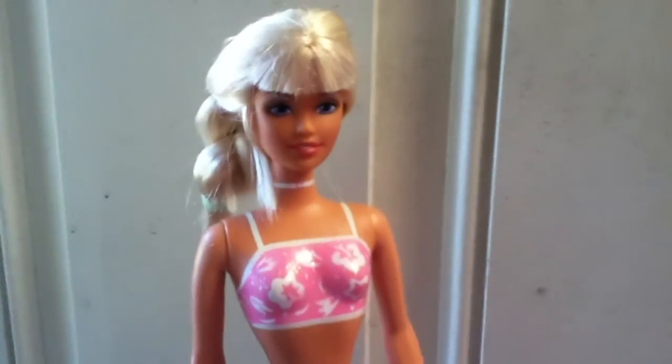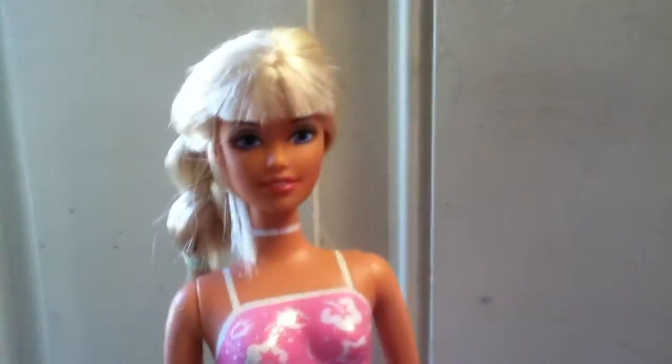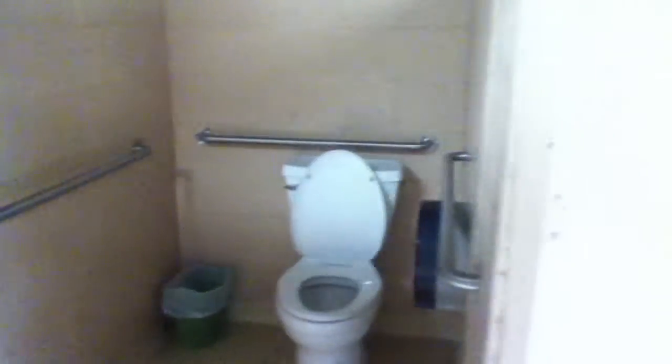Hey guys, it's me Summer. We made it to camp! One important thing I like to know is what the bathrooms look like, so this is a tour of the bathroom. As you can see right here, we have the stalls — pretty decent sized — then we have two more stalls, and we have a really nice big toilet for the handicapped.